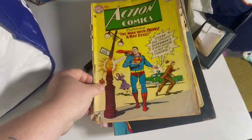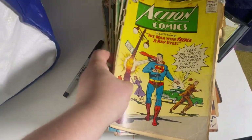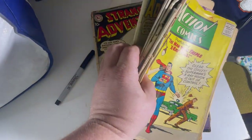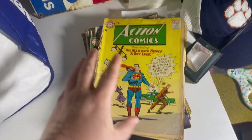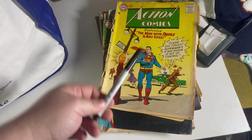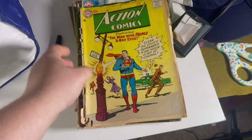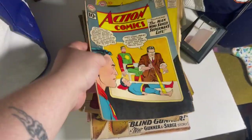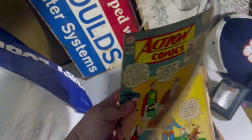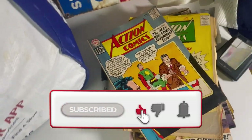Got some comics — these are all 10-centers, with one 15-center. The condition is really rough on most of them so I'm not expecting crazy money, maybe $10 at most. I did look up the one that's in really good condition, and even in good condition they're selling for like $10–$15, so that's my luck.